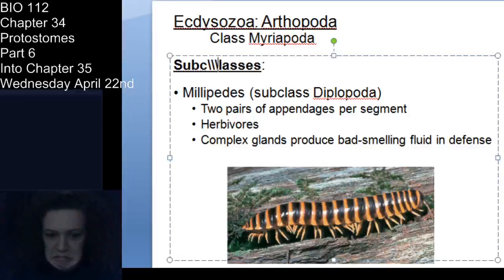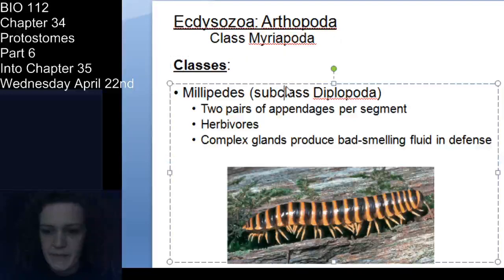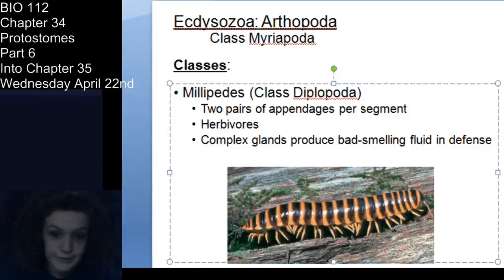Now diplopods — the millipedes. 'Diplo' means two, so millipedes have two pairs of legs on each segment. Millipedes will not bite you. They are herbivorous, feeding on organic matter — not carnivorous, and no poison fangs. They tend to be more rounded, not flat. Since they have no fangs for defense, they produce a very bad-smelling fluid as a defense mechanism. If you pick up a millipede and it smells terrible, that's because you made it secrete that defensive chemical.